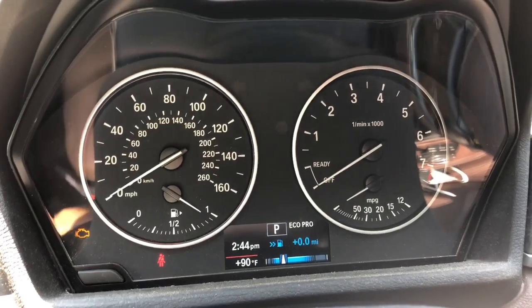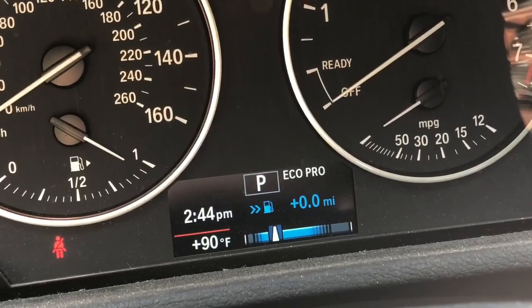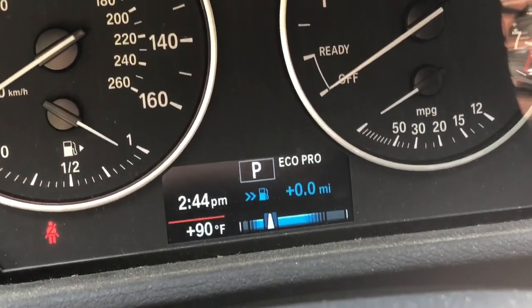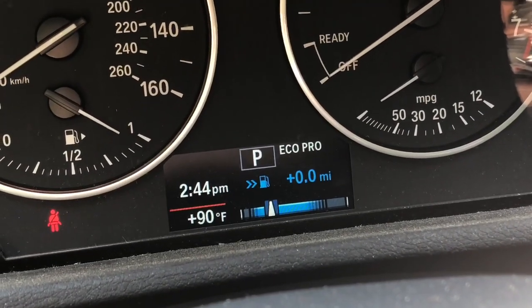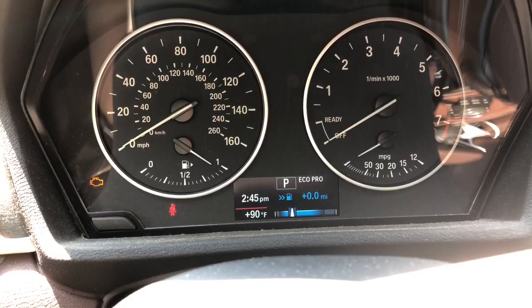Fun fact about eco-pro: when you switch it into eco-pro, in the gauge cluster it tells you how many miles per gallon you're gaining, and it shows you a little bar which shows you what speed you should be keeping the car at. It also shows the mode when you're switching.